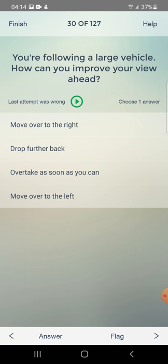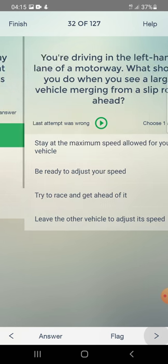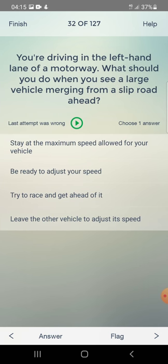You are driving on a motorway and it's raining heavily. What should you do when spray is causing poor visibility? Use dipped headlights, use the two second rule, use side lights only, or remove spray suppression equipment? The answer is: use dipped headlights.